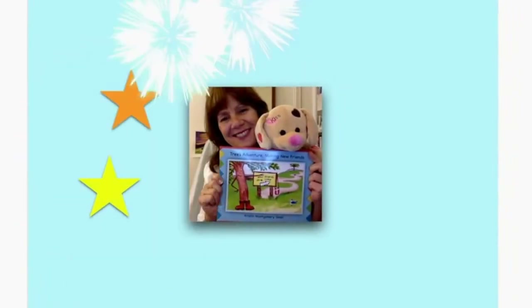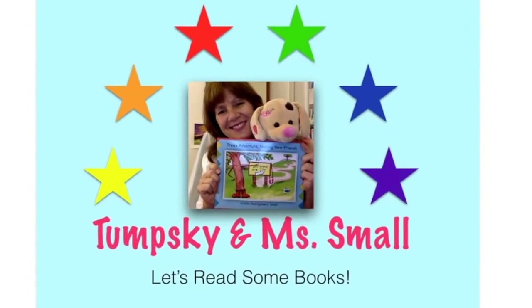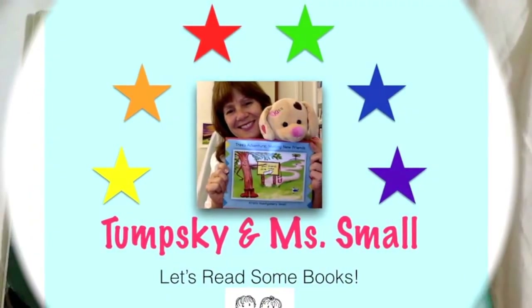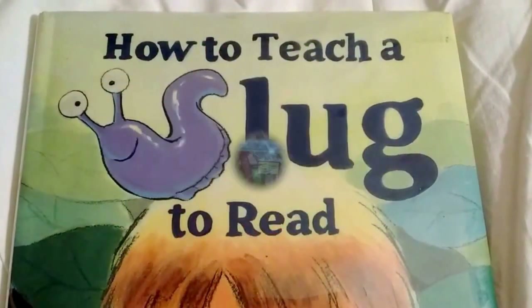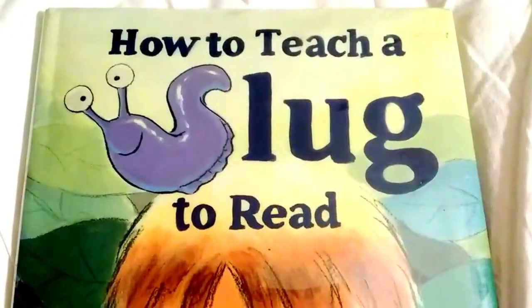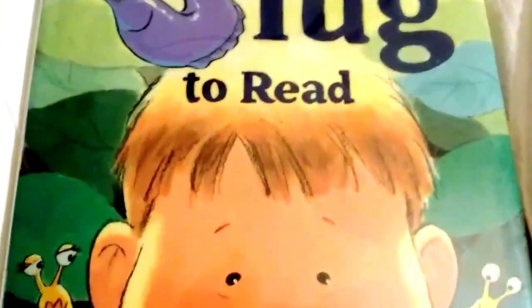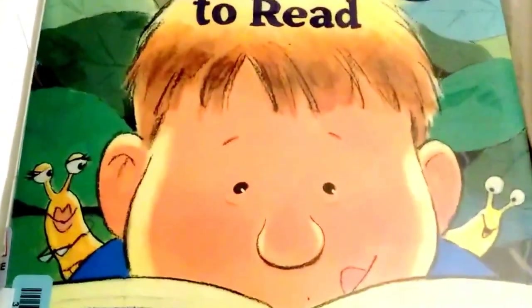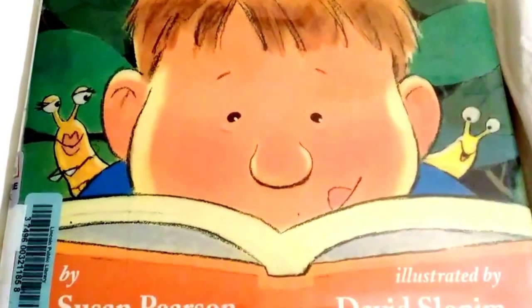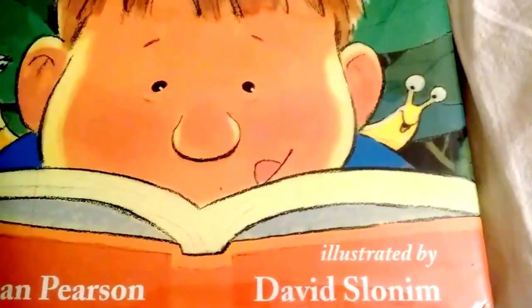It's time for Tumsky and Miss Small. Let's read some books. How to Teach a Slug to Read by Susan Pearson, illustrated by David Slonim.